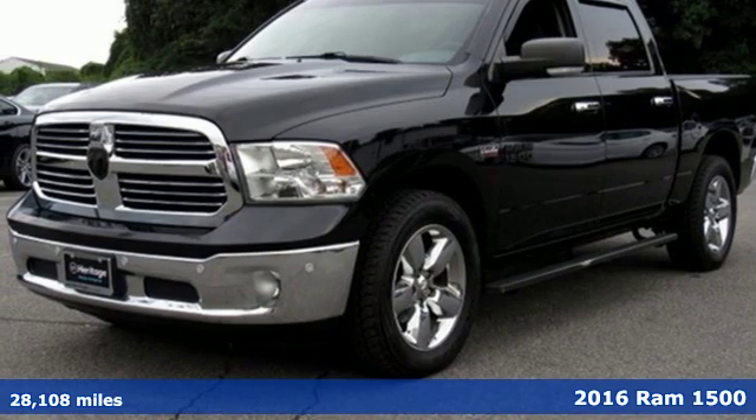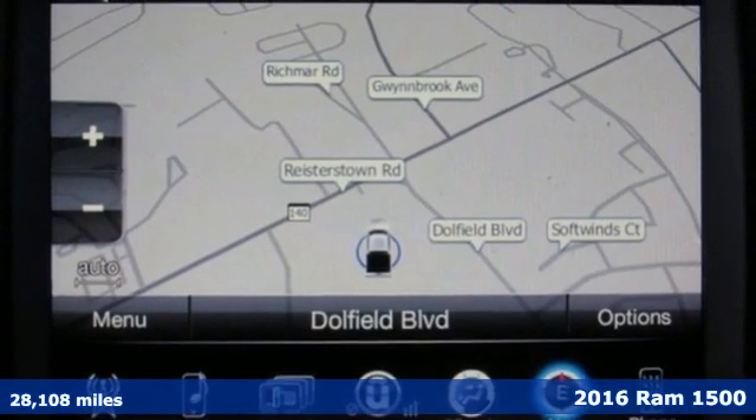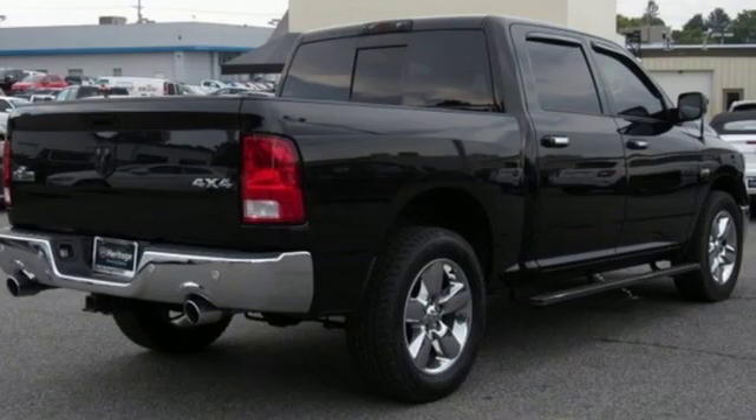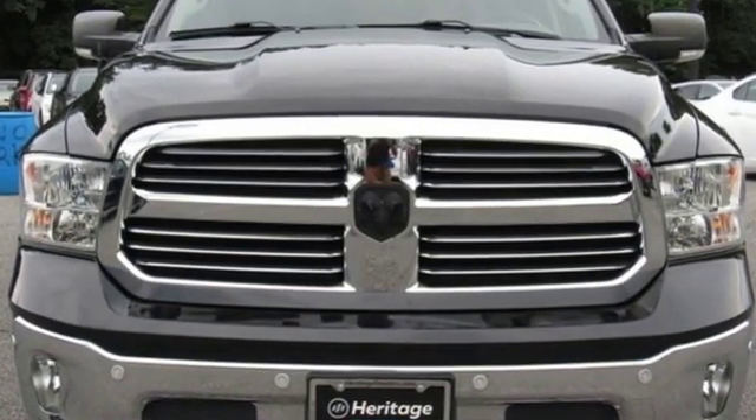Here's a 2016 Ram 1500. With superior performance and legendary hauling and towing capacity, this Ram 1500 is the one tool that can master any job you throw at it. And with features like these, every drive is a pleasure.